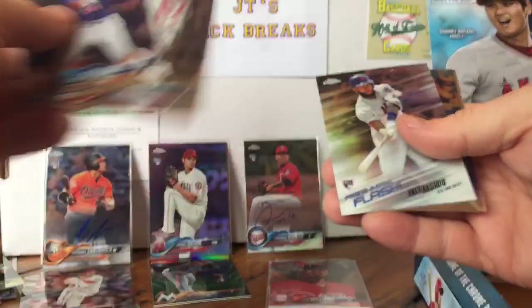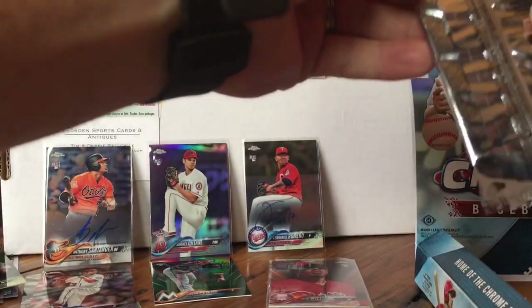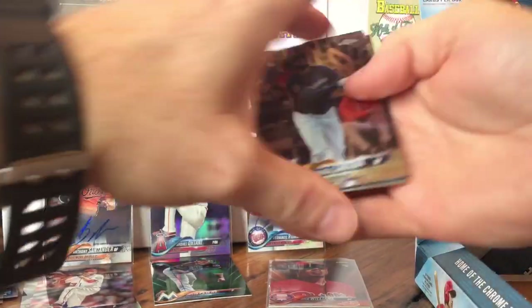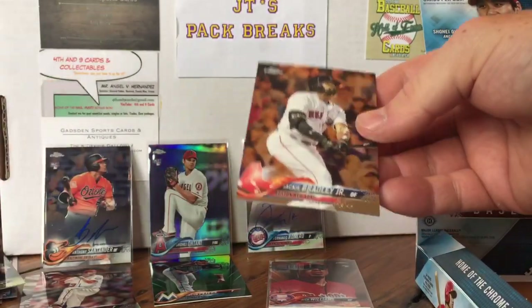Ahmed Rosario, AJ Minter rookie card — that's cool. Ahmed Rosario and Josh Donaldson. Last pack of the break, guys. Wish me luck — Super Fractor Otani, here we go! Santana, Kingery, Luke Weaver Future Stars, Jackie Bradley Jr.